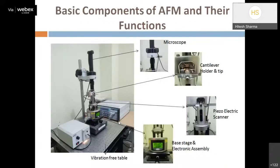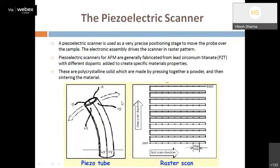Two things are most important in AFM: the PZT scanner and the AFM probe tip (cantilever tip). The resolution and quality of captured images both depend on these two components. We will discuss both in detail in the next slides.